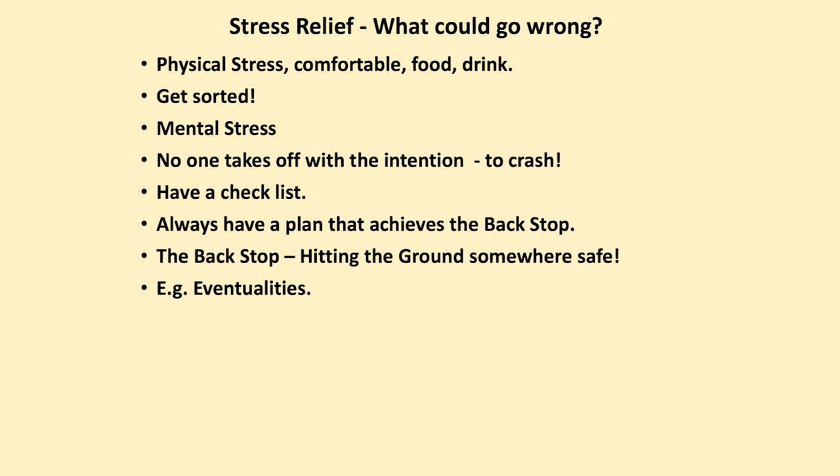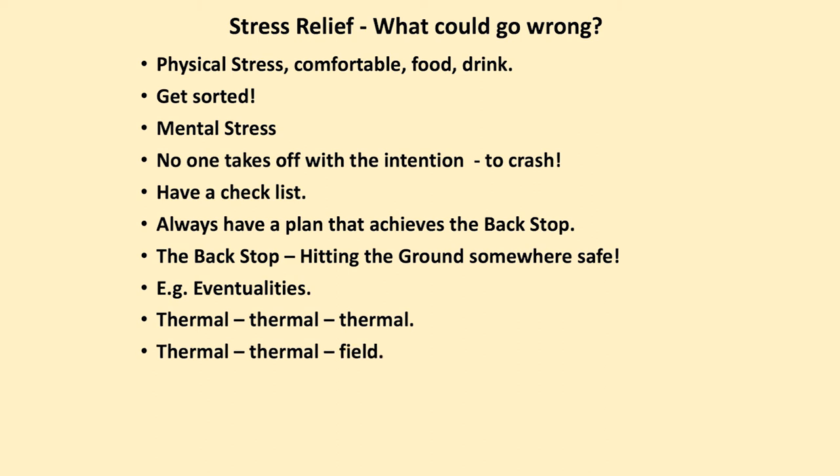Eventualities — consider what might be a problem. We anticipate that if the first thermal won't work we'll have a second one, and if the second one won't work we'll have the option of a third. Long plan: if that second thermal fails, I already know where I'm going to land — that could be an airfield, a microlight strip, or an area of farmer's fields that look inviting and safe.